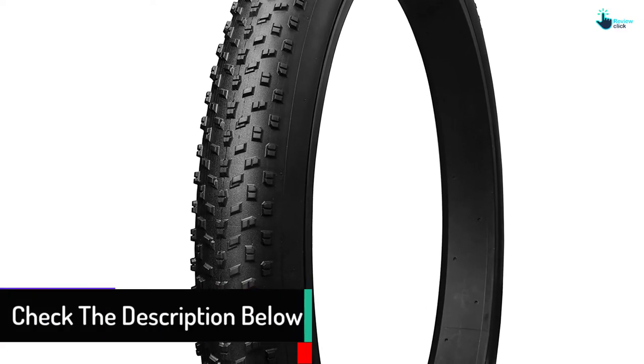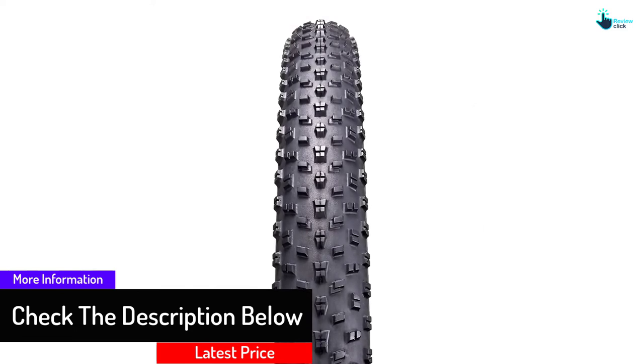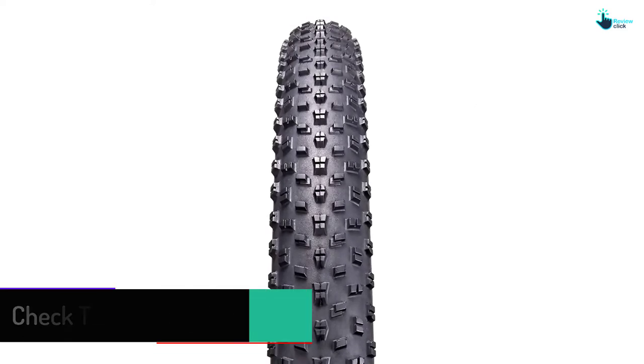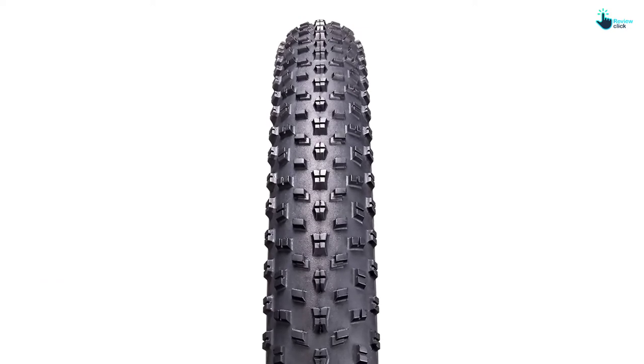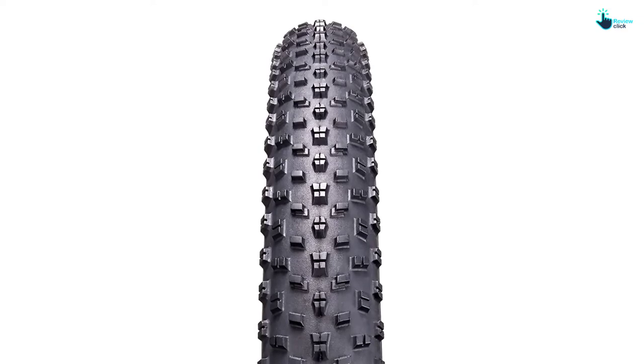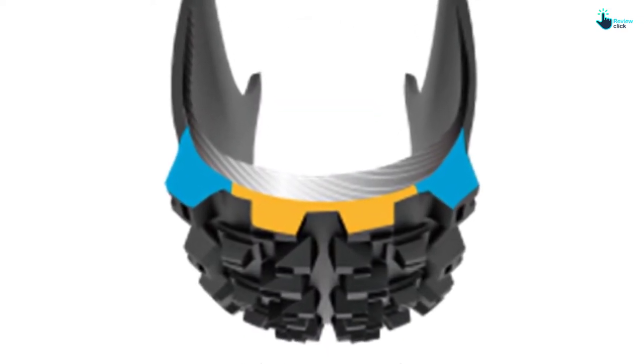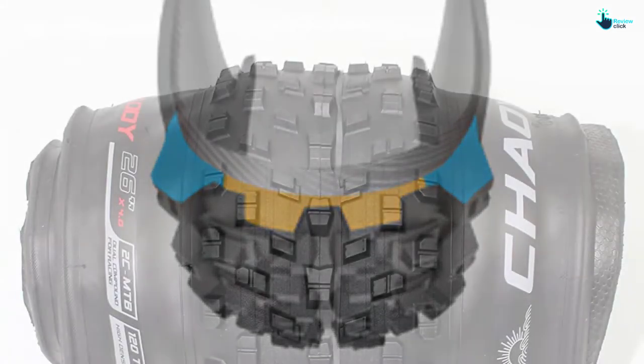If you want a tire that will last as long as your bicycle, this is it. A high-density casing prevents faster wearing, giving it a long lifetime. Another thing that pleases with these tires is their easy installation — it's a DIY process that doesn't need you to spend extra on a specialist, which also helps when you get a puncture while far away from other people.